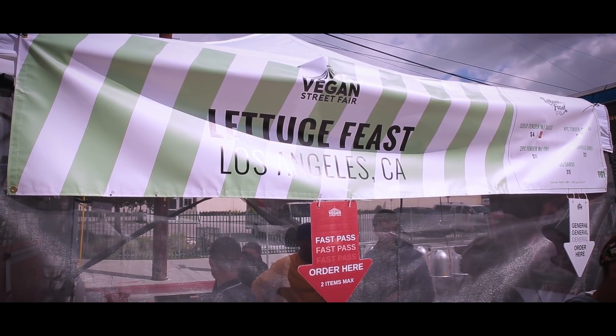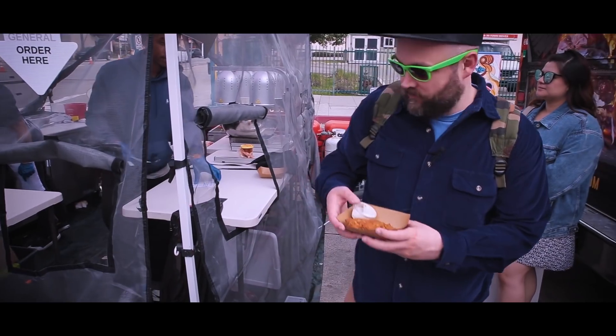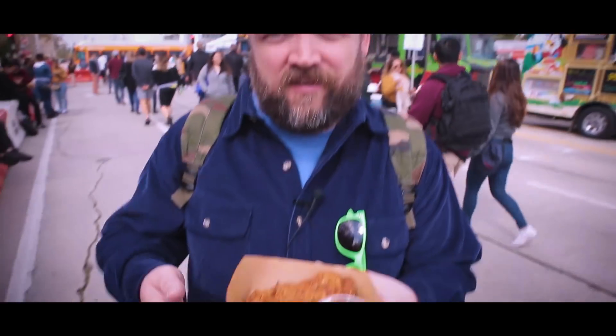A pro tip for anyone attending any type of festival or vegan food fair like this is to find somebody who knows what they're talking about. We ran into Russell the Rollercoaster Vegan and I asked him where we should eat, because this thing is super overwhelming. He told us to go to a restaurant called Lettuce Feast and said they have amazing chicken there. Go there first because they'd have a super long line — so here I got a single tender.